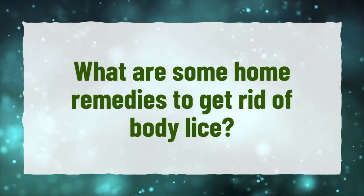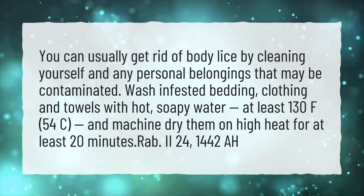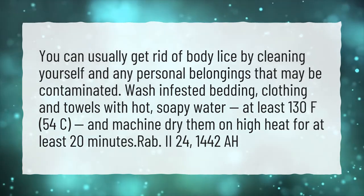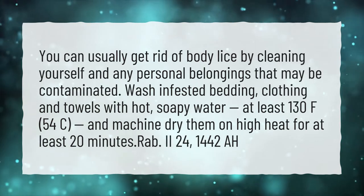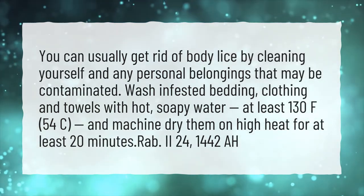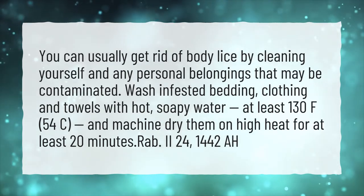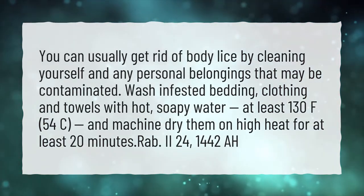What are some home remedies to get rid of body lice? You can usually get rid of body lice by cleaning yourself and any personal belongings that may be contaminated. Wash infested bedding, clothing, and towels with hot, soapy water at least 130°F (54°C), and machine dry them on high heat for at least 20 minutes.